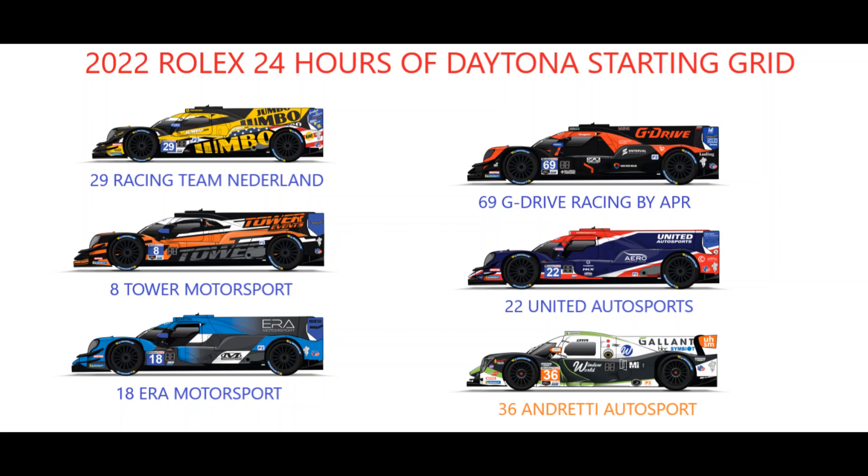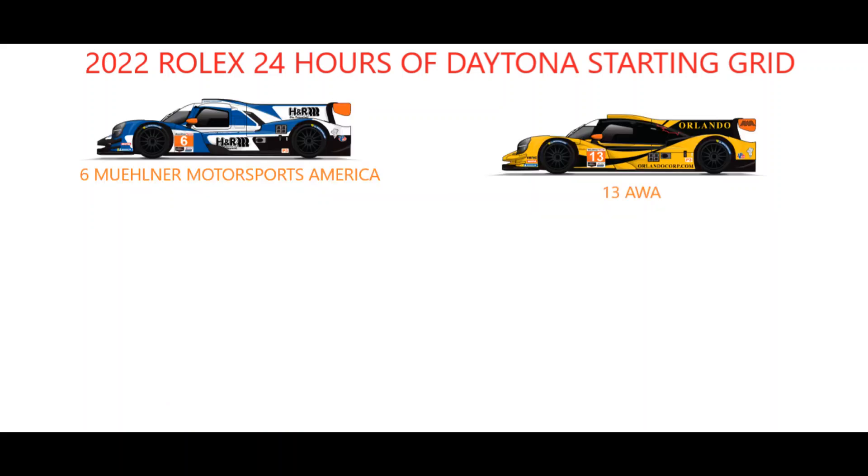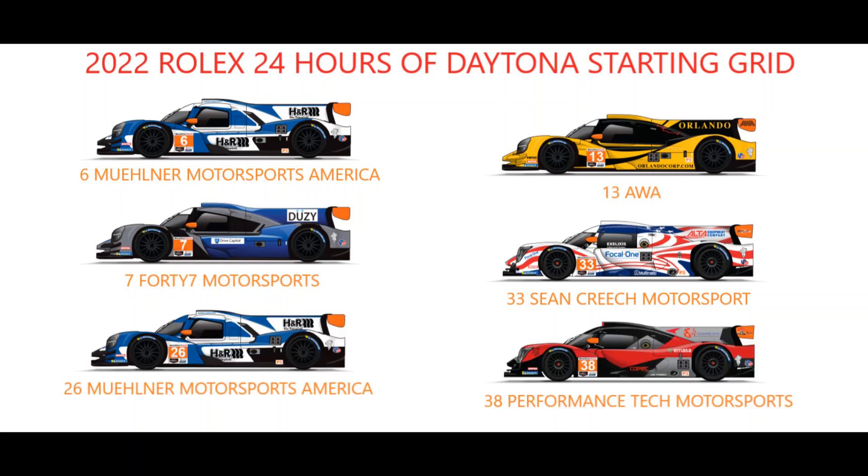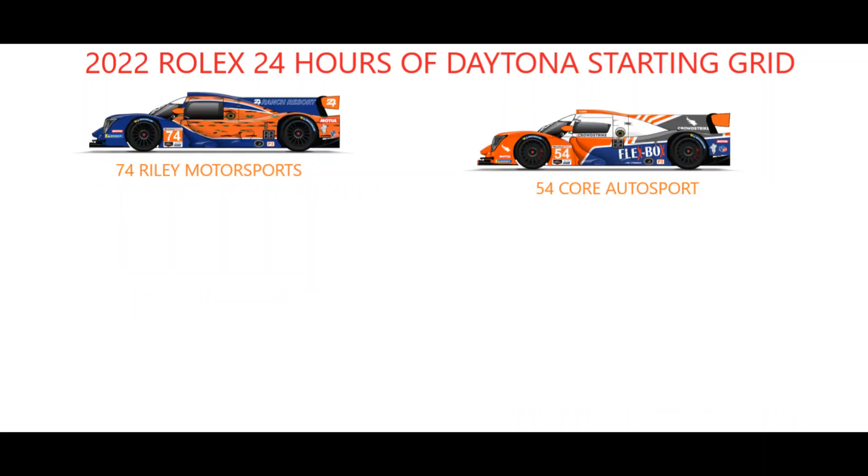Defending LMP2 winners ERA Motorsport will start last in the class on the inside of row 9, alongside the LMP3 pole-sitting Andretti Autosport Ligier of Jarrett Andretti. Mjolnir Motorsports America's number 6 entry and AWA are on row 10, with 47 Motorsports and the Ligier of Sean Creech Motorsport making up row 11. Row 12 features the second Mjolnir Motorsports America entry alongside the Performance Tech Motorsport Ligier, whilst defending LMP3 winners Riley Motorsport start on the inside of row 13 alongside the Ligier of CORE Autosport, rounding out the prototype field.